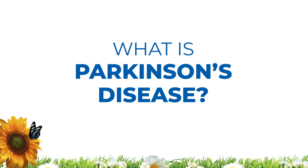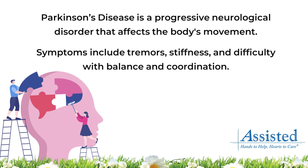In this video, you'll learn about the five stages of Parkinson's disease and how assisted home health and hospice can help support patients at every stage. Parkinson's disease is a progressive neurological disorder that affects the body's movement.